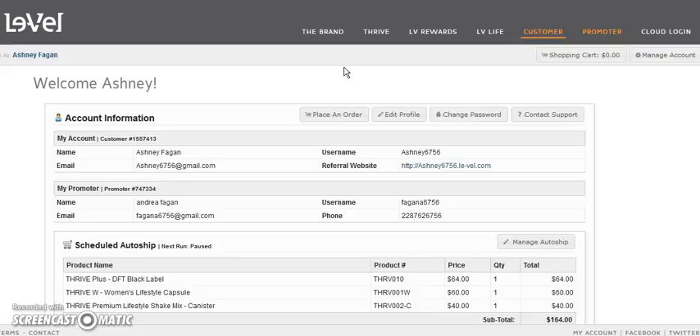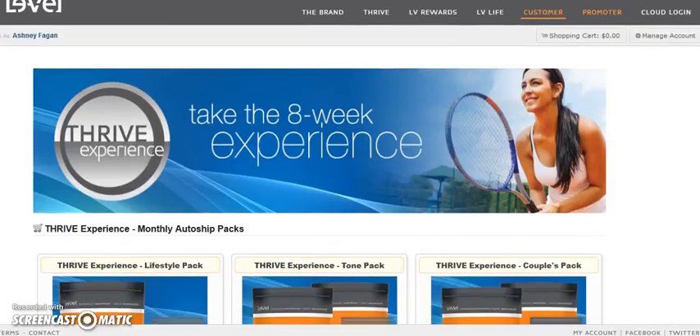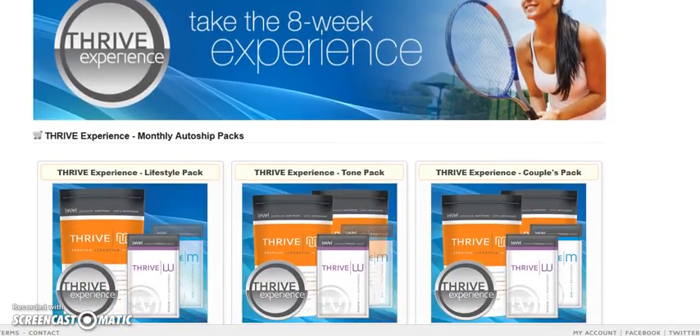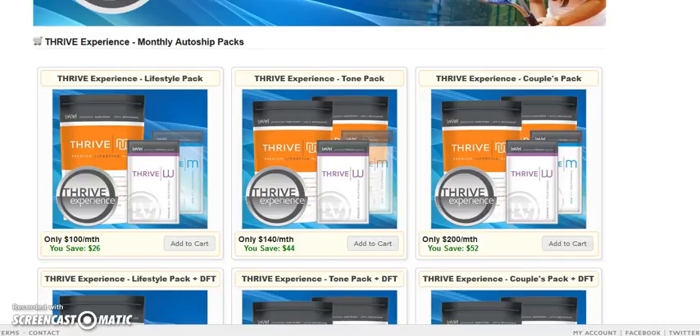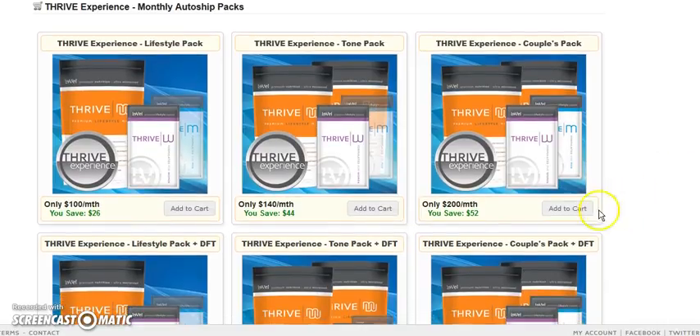If you're interested in ordering Black Label or the new Chocolate Lifestyle Mix, when you first log in we're going to go to Place an Order. I've had a couple questions about the different packs that are available and what the difference is. At the top you'll see the Experience Packs for Lifestyle and the Experience Pack Tone Pack.